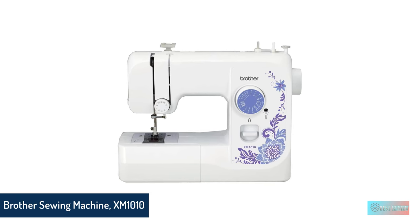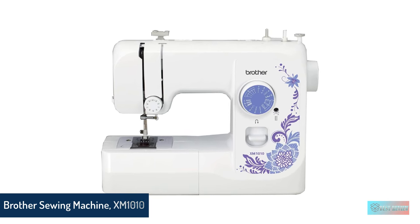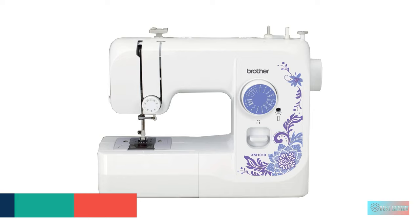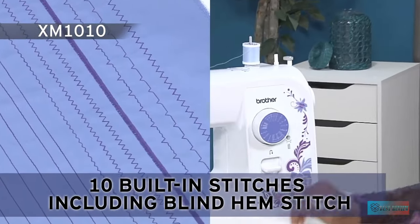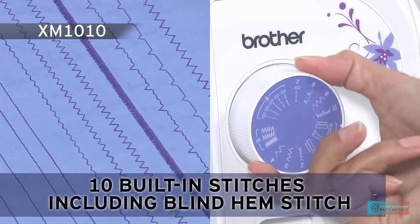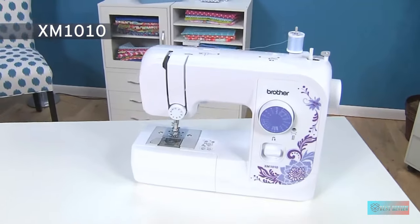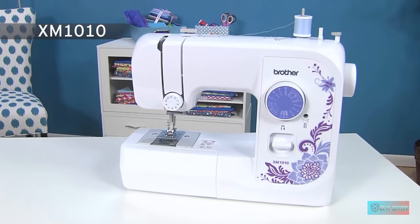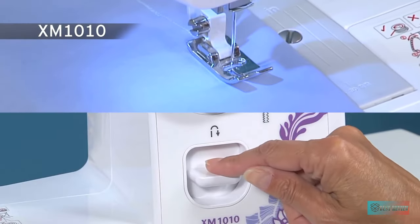Number 2: Brother XM1010 Sewing Machine. For a simplified sewing machine, you may want to consider the Brother XM1010. This basic model offers 10 stitches and 4 sewing feet. It is lightweight and compact, making it easy to pack away when not needed. If you plan to sew every day, you will want to start with something more advanced than the XM1010 or any of Brother's mini models.